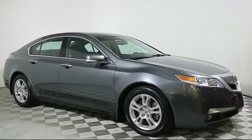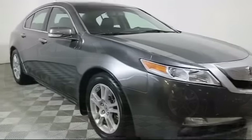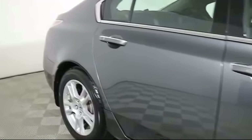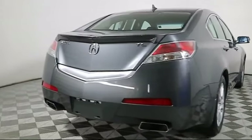It comes equipped with a navigation system, heated front seats, moonroof, keyless entry, steering wheel controls, XM satellite radio, air conditioning, traction control, side airbags, power windows, and much more.